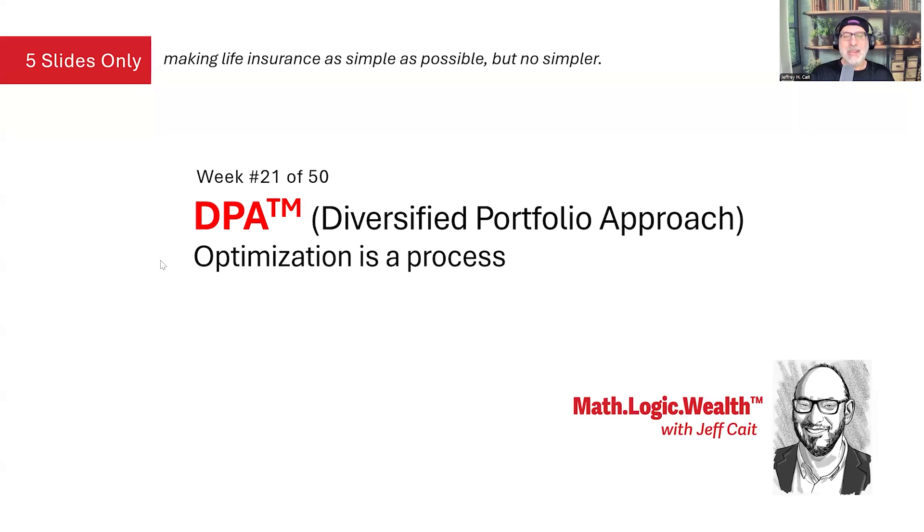Good morning and welcome to DPA, Diversified Portfolio Approach, Week 21 of 50 of Math, Logic and Wealth. I'm Jeff Cate, and this is the pinnacle — the results of all our research over the last five years.